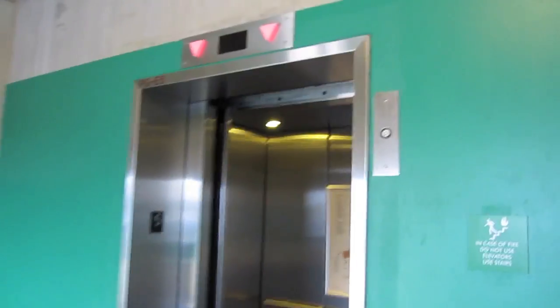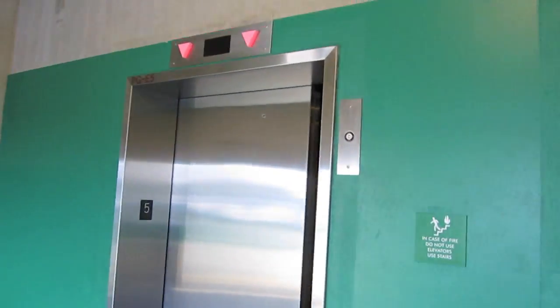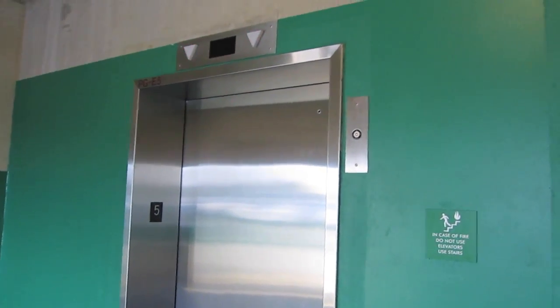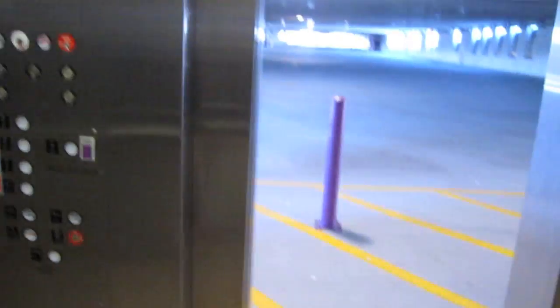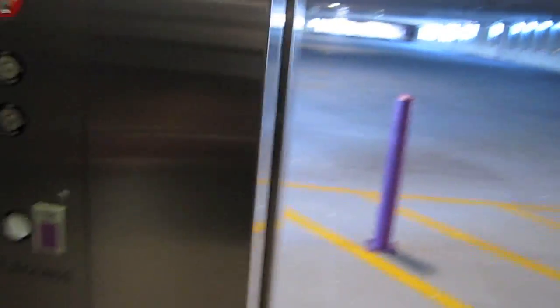We'll get off here. There it goes, and that's it. That's why you use the Lincoln Tech Express elevator.